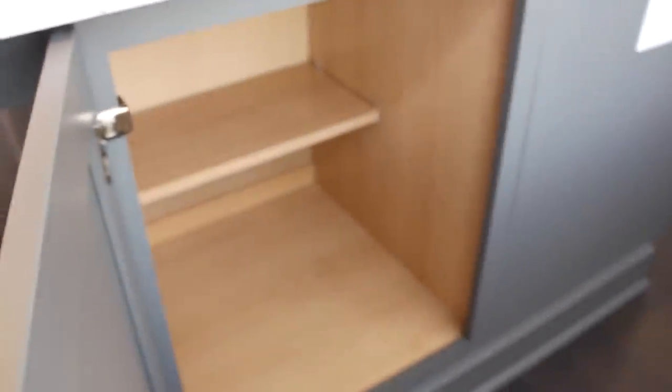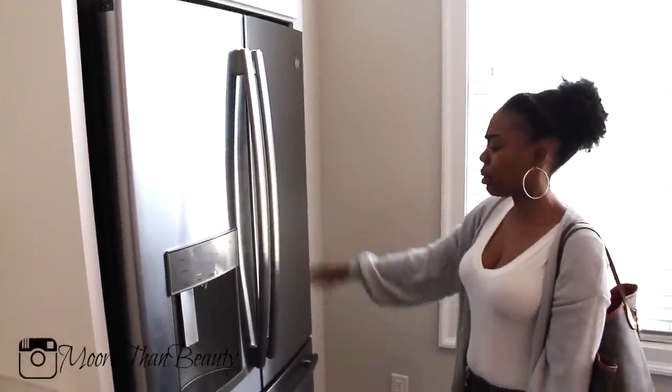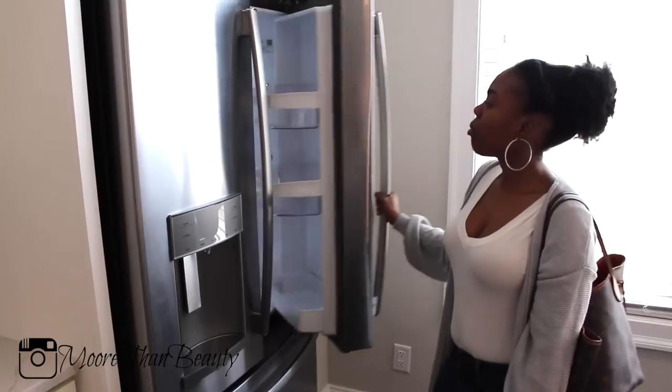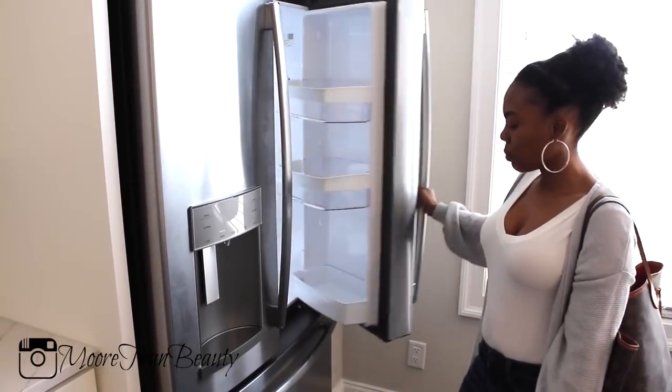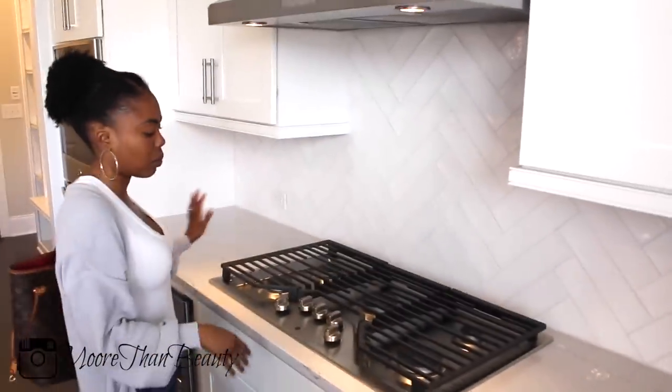We just got our fridge installed today. I really do love this fridge. And there are more countertops over here. We have the subway tile backsplash — I'm not sure what you call this design, but I definitely wanted subway tile.